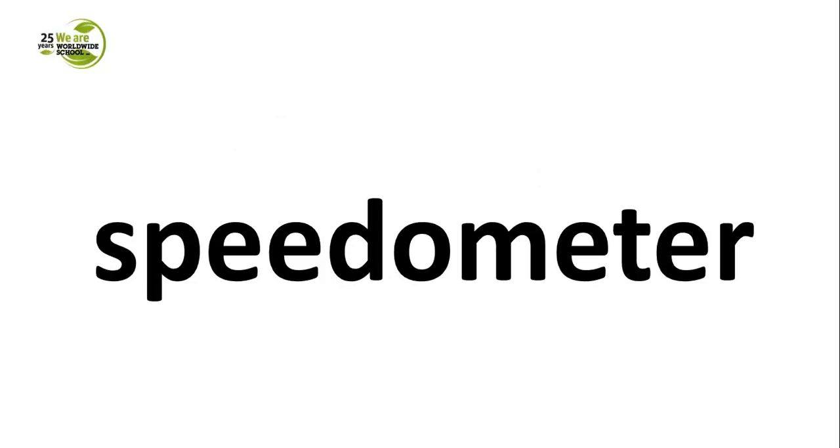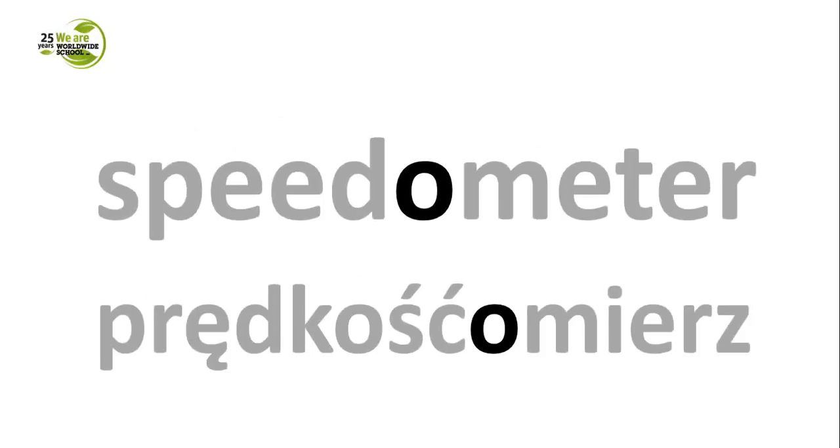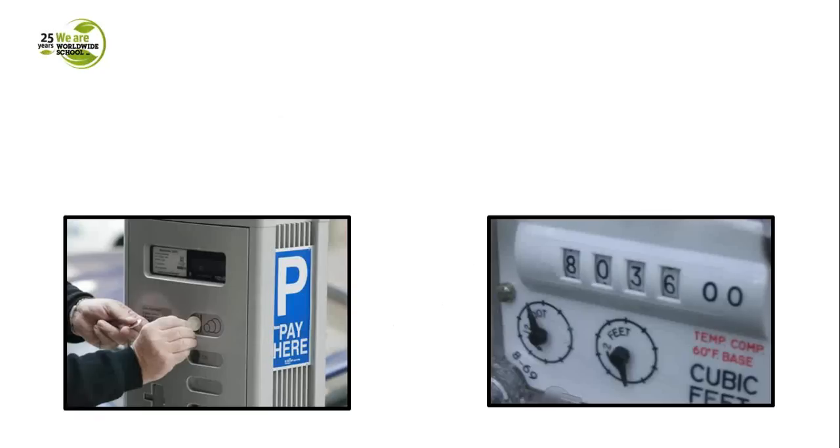Another word of this sort is 'speedometer'. This word is tricky because the Polish equivalent is very similar — speed-o-meter versus 'prędkościomierz'. Sometimes when words look too similar, people are afraid of using them, but it should not be like that. However, it's not that easy, because there are different types of meters. The task is to label two pictures: what kind of meter do you have on the left, and what kind of meter on the right?